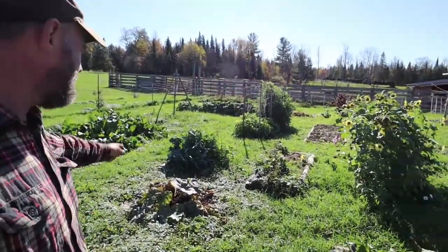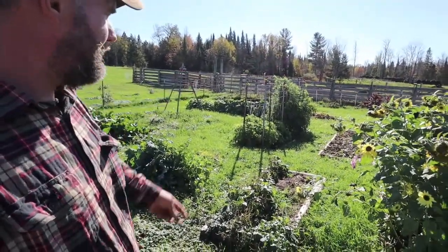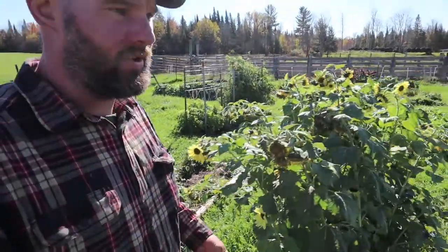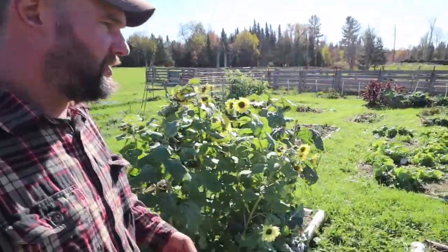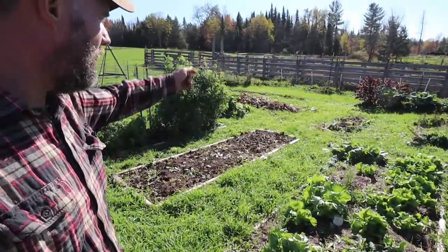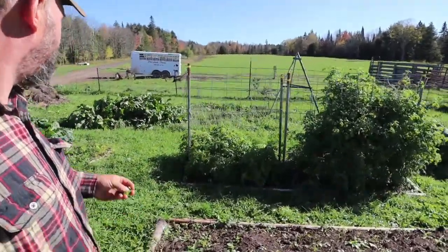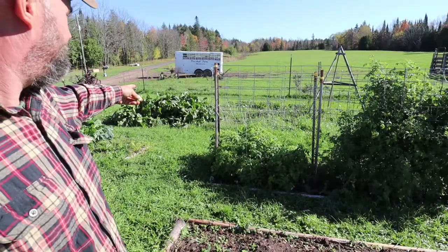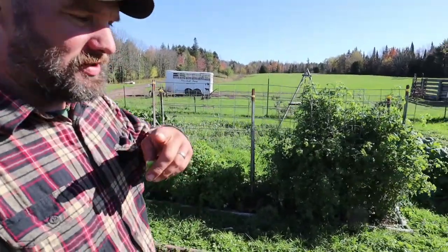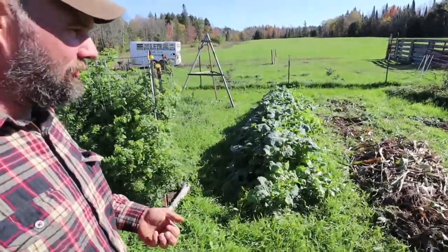We've got Brussels sprouts — we're gonna be getting some Brussels sprouts this year. The tomatoes have just gone bananas. So much kale, so many beets, potatoes, lettuce still growing, corn — we just picked the popcorn. We've got more horseradish over there; we'll be grinding that up and jarring it up.